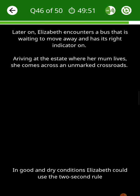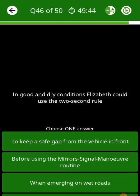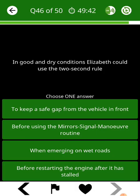Later on, Elizabeth encounters a bus that is waiting to move away and has its right indicator on. Arriving at the estate where her mum lives, she comes across an unmarked crossroads. In good and dry conditions, Elizabeth could use the two-second rule.